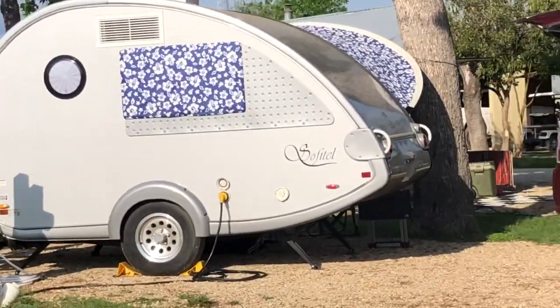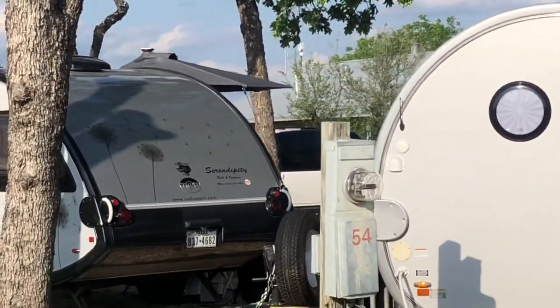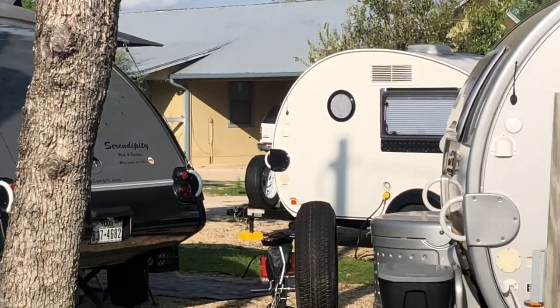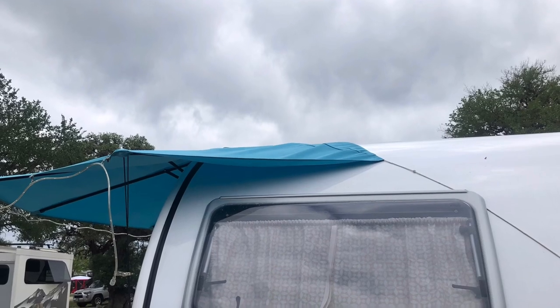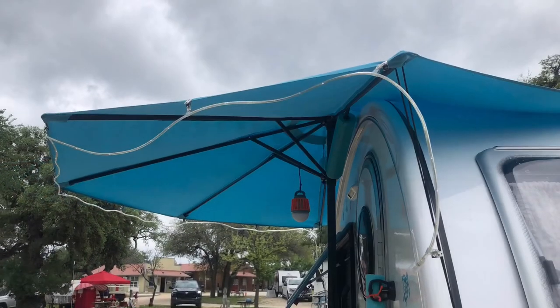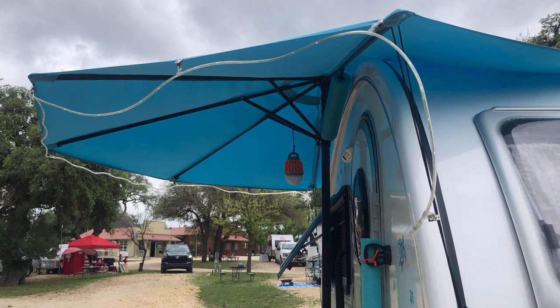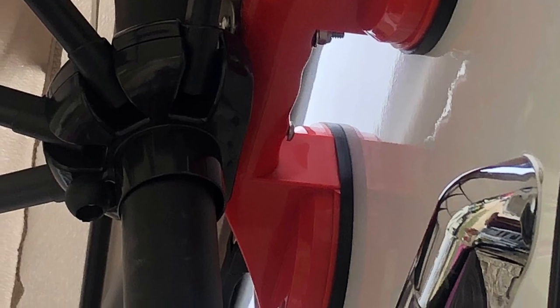And then we have the half umbrellas. A couple of people have those, but that is just not enough room for me and the dogs. Here's a close-up of one of those umbrellas — it's not really a half umbrella, but you can see how they've attached it. I've also included a picture of a suction cup device that she had on the side of the camper to help hold it on.